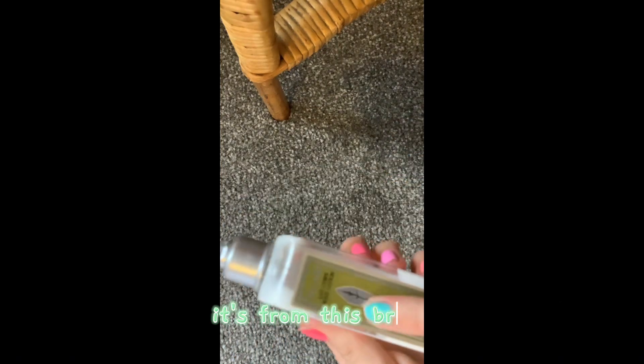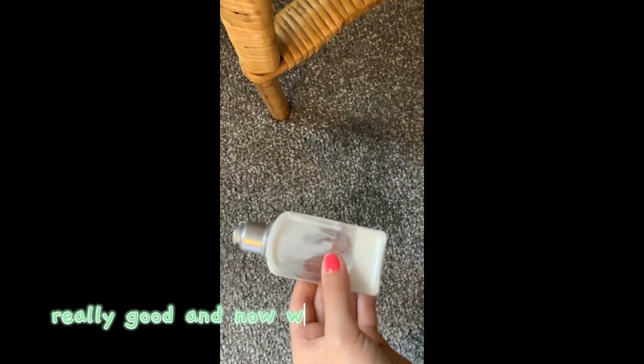Now, for the next thing we found — we got this. It's just some body wash, really cute though. It's from this brand, I don't really know how to say it, but yeah, really good. Now we're gonna keep exploring — find anything yet?